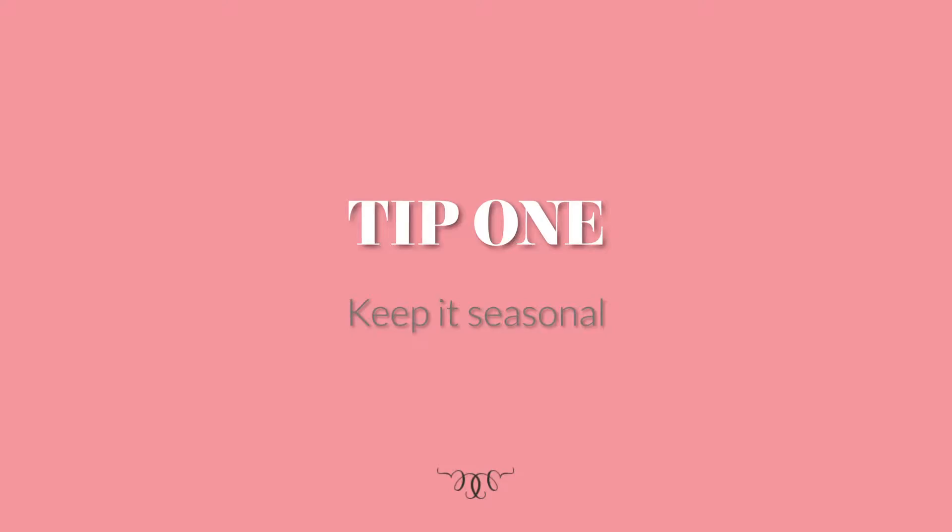Tip number one: keep it seasonal. If you try and do it all at once, you're going to drive yourself mad. If you do it in seasons, at least you'll know what to be wearing for the season that's coming up. So now we're going into winter, do it autumn and winter, and next year you would do your spring and summer.